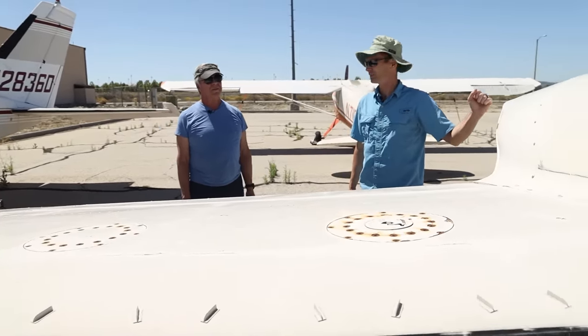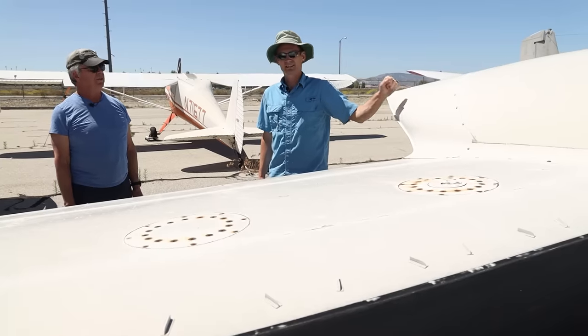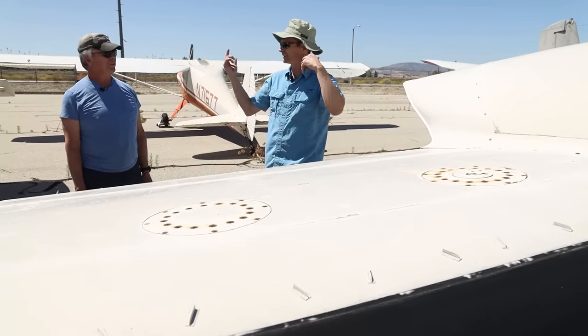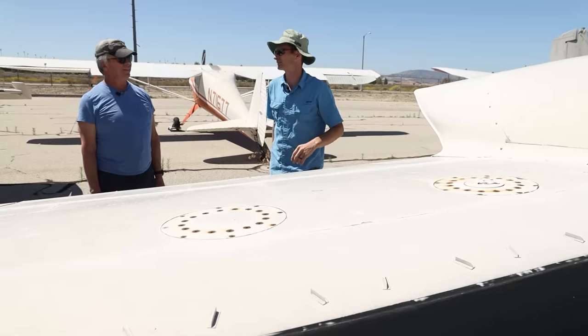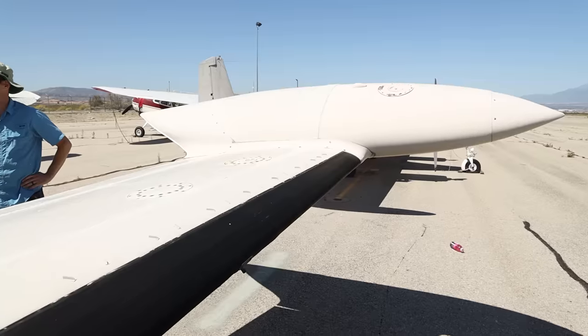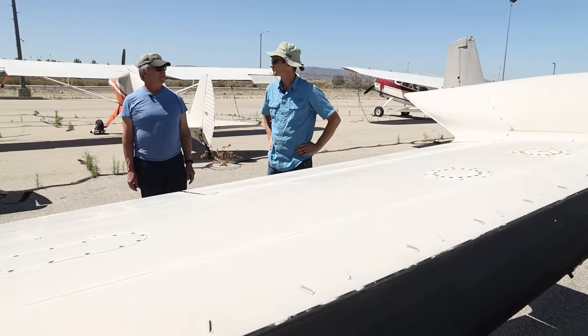On the 310 of mine, these tip tanks are actually the main tanks. They are the main tanks, yes sir. And then the wing is the auxiliary tanks — actually a little confusing, which seems backwards. But on the 310 that's the way they were. They're all like that — if they have tip tanks, the tip tanks are the mains.